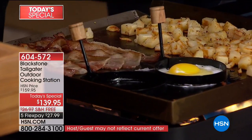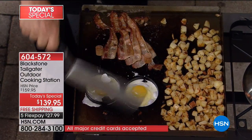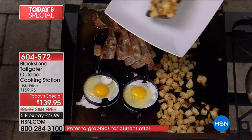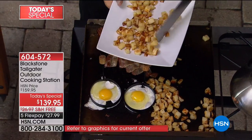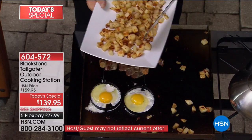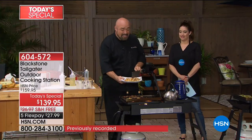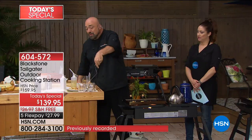Let's talk about this cooktop. This is cold-rolled steel. You can cut on this, you can scrape on this, you can treat this like it owes you money — this isn't going anywhere. The more you use it, the better your food tastes. Every time you use this grill, your family puts its signature right on it, just like cast iron. Every time you cook that potato, egg, bacon, sausage, or burger, it leaves that signature behind, just like grandma's cast iron grill.